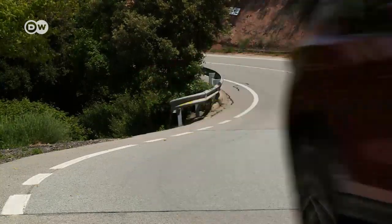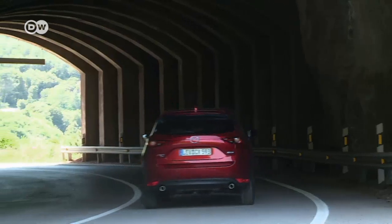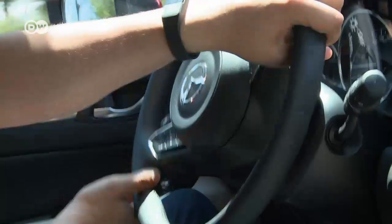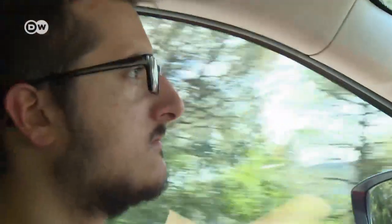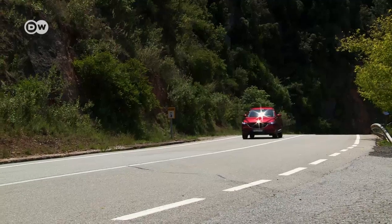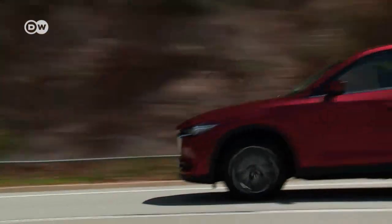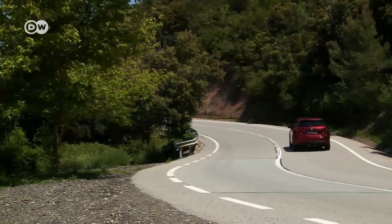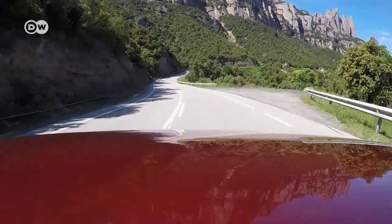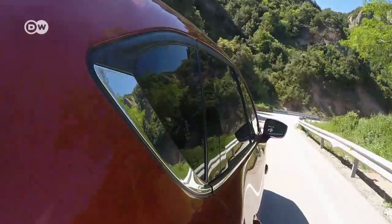Mazda has been riding high in Europe recently. The carmaker has seen sales on the continent increase by 60 percent since 2012, and the CX-5 compact SUV has accounted for a major part of that growth. Its lightweight construction, efficiency, and attractive look are among the principal factors for its success.